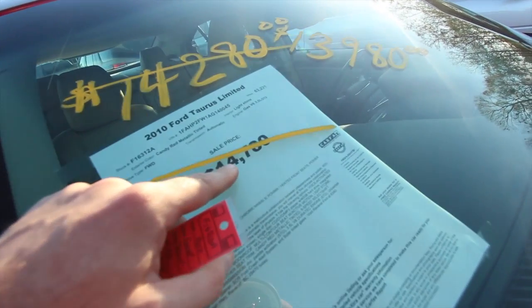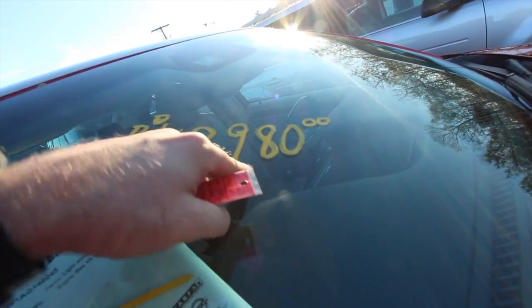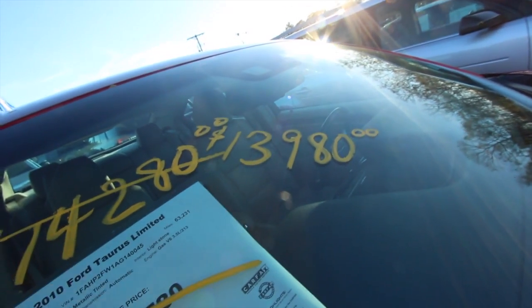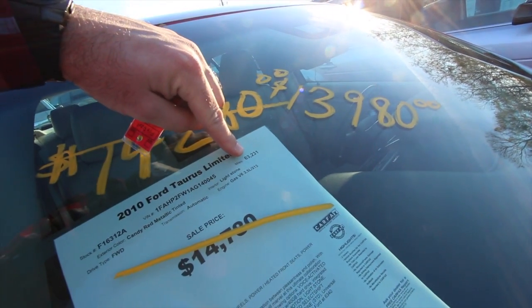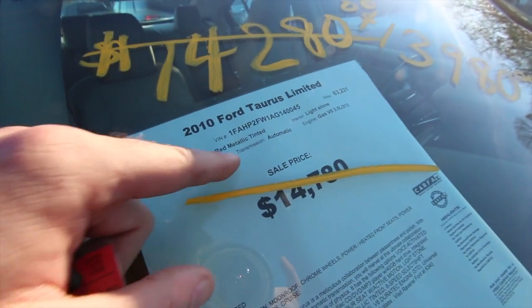Let's look at the price. It was $14,780, then it came down to $14,280, and now it's down to $13,980. I don't think it can go down anymore — $13,980 is the price, folks. It's got 63,231 miles on it and they want to move it. It's got a 3.5-liter under the hood, and the official color name is Candy Red Metallic Tinted — that's a long name.